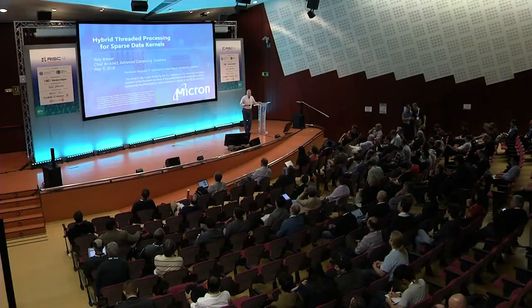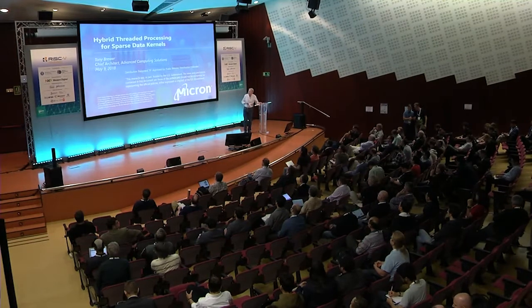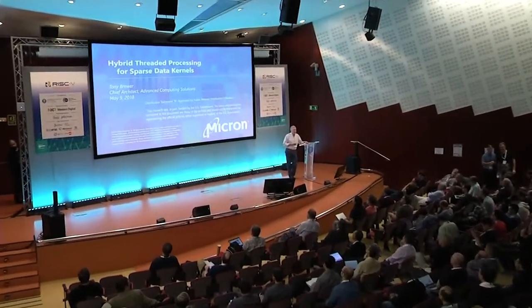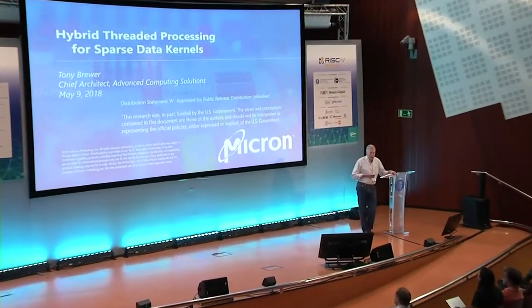Hello, my name is Tony Brewer. I work for Micron Technology. Earlier today my colleague Steve Wallach talked about how memory and processors are becoming integrated closer over time, and that's resulting in Micron's interest in RISC-V. I lead a team at Micron that focuses on compute, compute in memory, compute near memory. This presentation on sparse hybrid threading processing for sparse data kernels is a result of some work that we've recently completed.